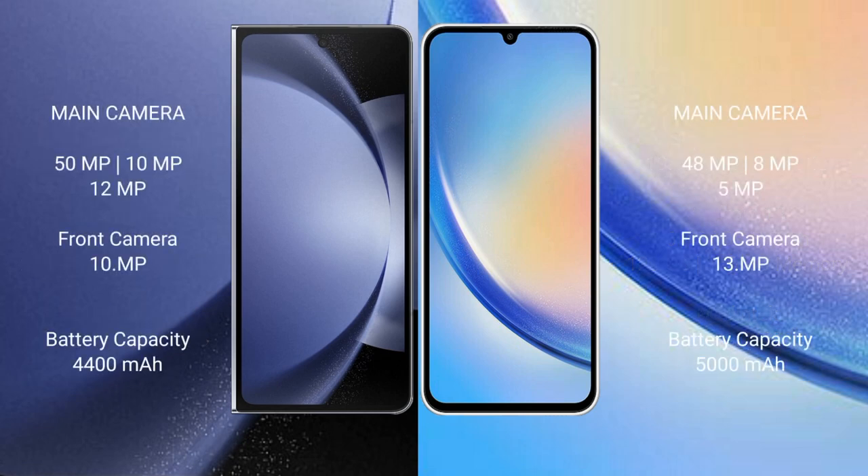Samsung Galaxy Z Fold 6 features a triple rear camera setup: 50MP plus 10MP plus 12MP, and a front camera of 10MP.